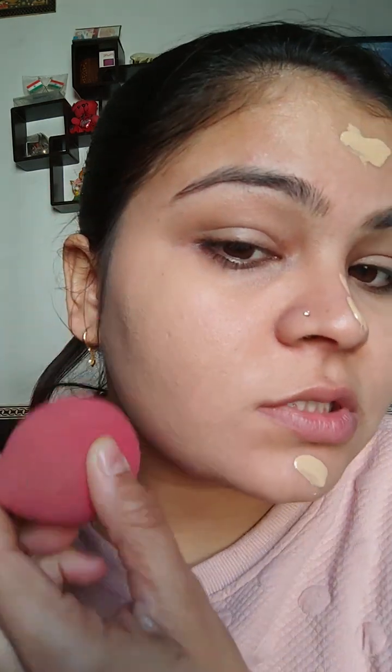To apply foundation, you just have to absorb it into the skin. This is not a skincare product that you massage in — it's a foundation, so you just have to absorb it into the skin.